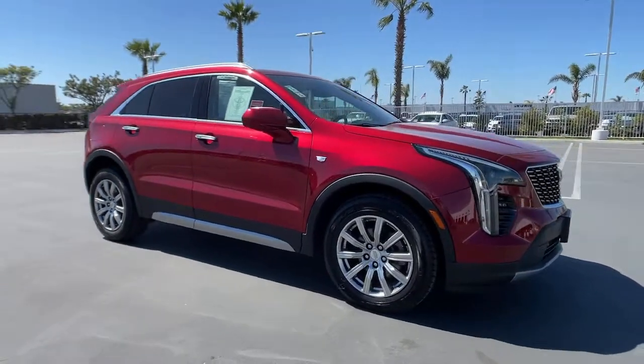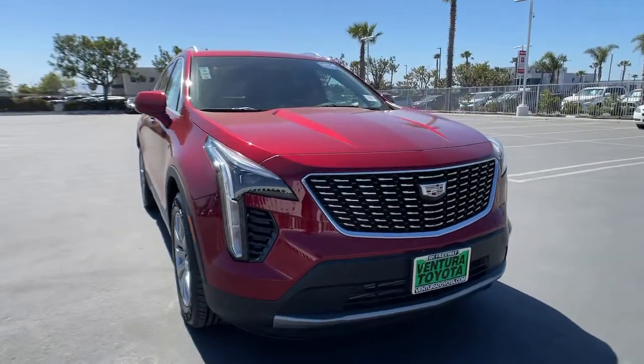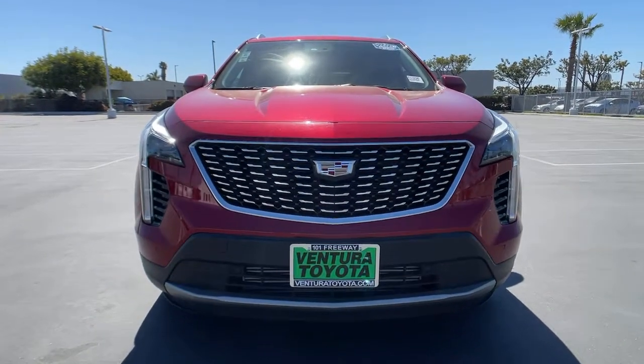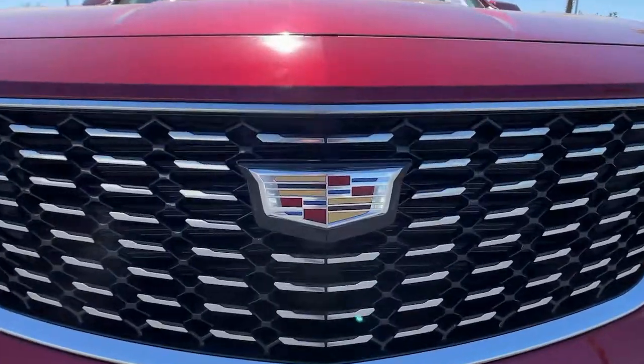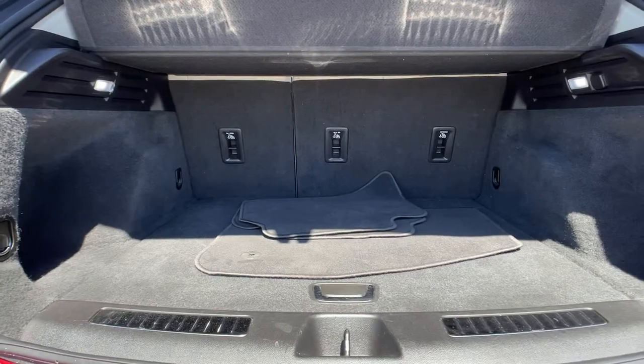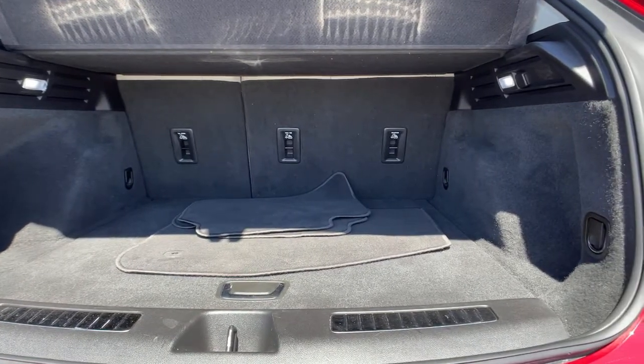These are just some of the great options this vehicle comes with: keyless entry, four-cylinder engine, sunroof, satellite radio, remote engine start, premium sound system, power passenger seat, power liftgate, backup camera, and lane-keeping assist.